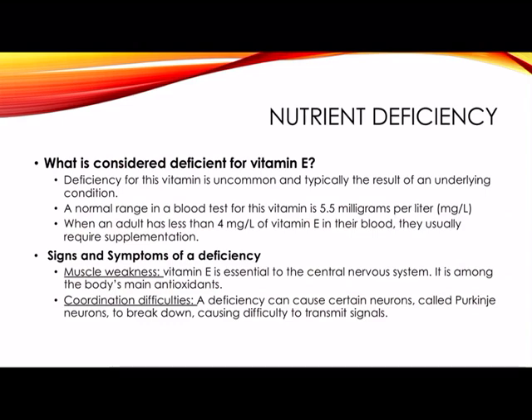The signs and symptoms of this deficiency include muscle weakness. Vitamin E is essential to the central nervous system and is among the body's main antioxidants. A deficiency results in oxidative stress, which can lead to muscle weakness. Another symptom is coordination difficulties — a deficiency can cause certain neurons called Purkinje neurons to break down, causing difficulty transmitting signals. Cells use vitamin E to communicate with one another, which causes that coordination difficulty.